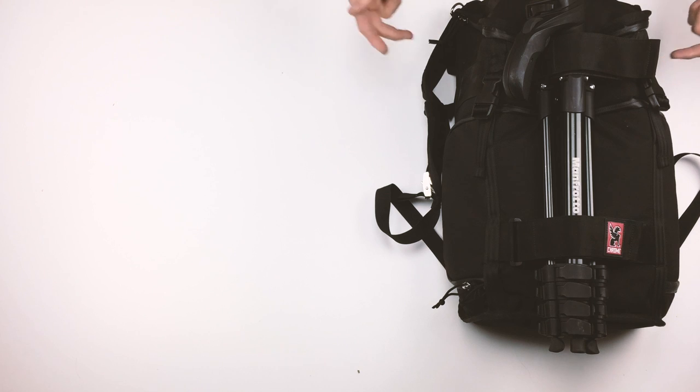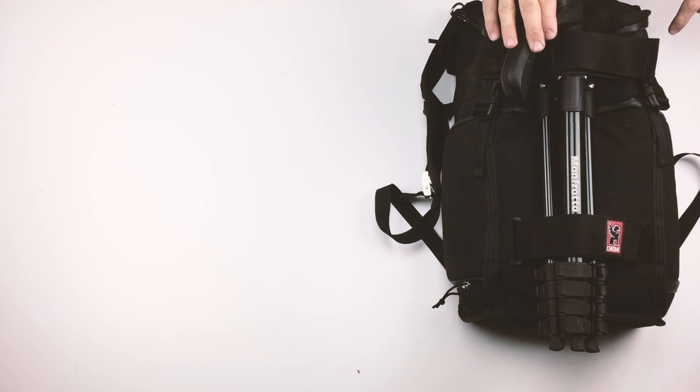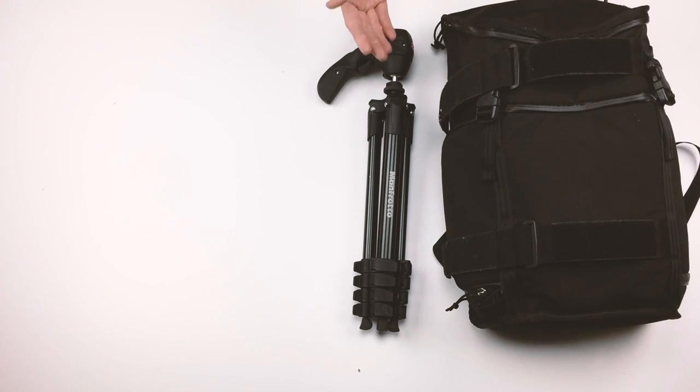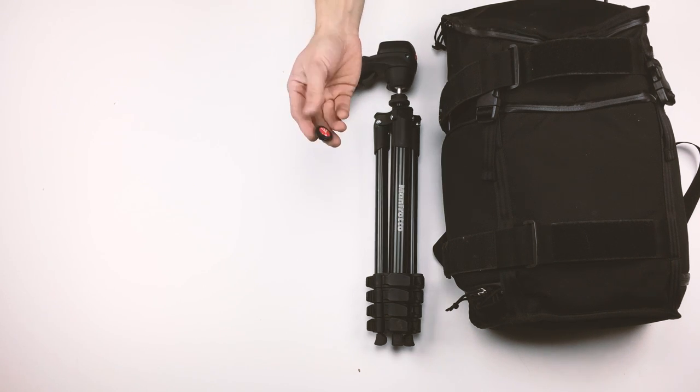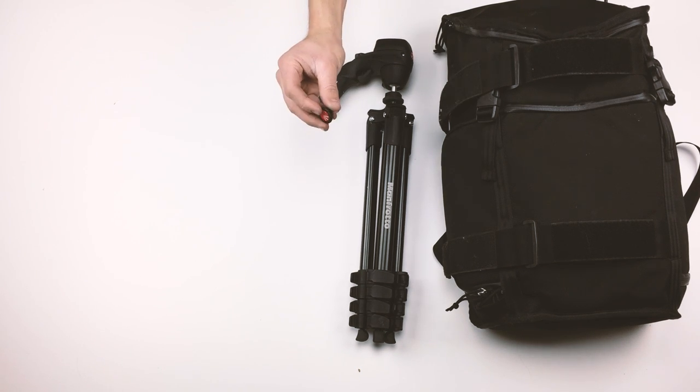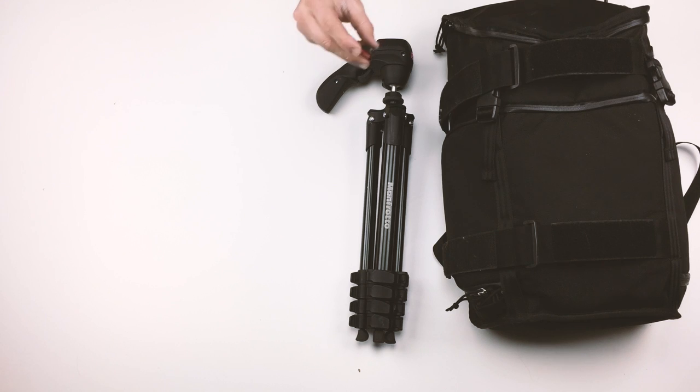Before I get to what's inside my camera bag, I'm gonna get to what's on top — or rather on the back. This is a pretty simple expandable Manfrotto tripod. It's super light but built really, really well. Something I kind of like about it is the tripod mount itself — it's really small, just screws onto the bottom of the camera, and fixes to the tripod really effortlessly.